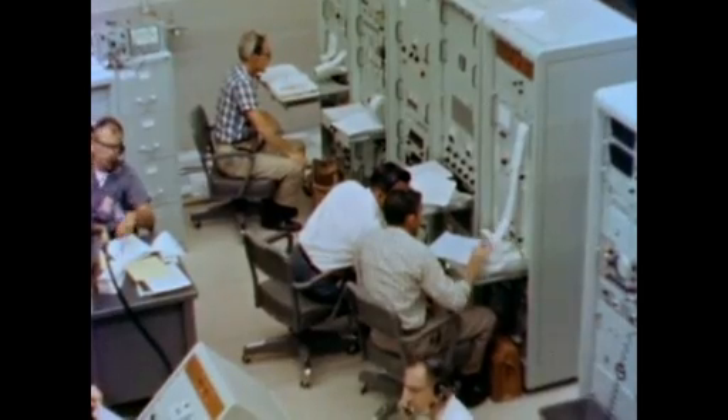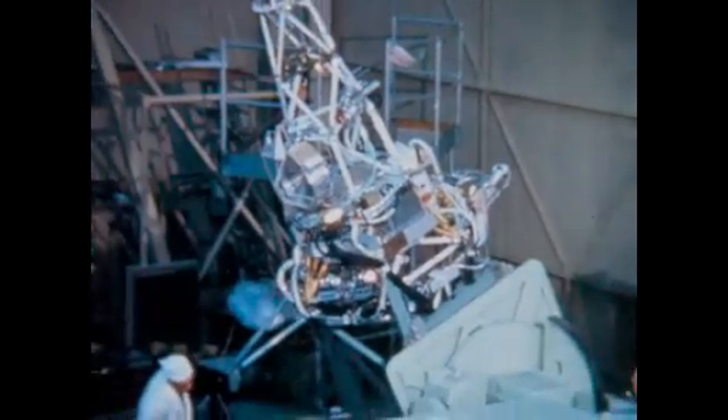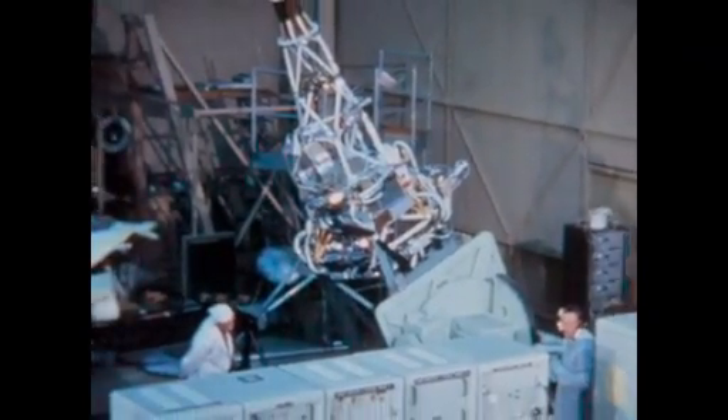"Destruct command. Repeat, destruct command." The missile apparently blew up. Analysis showed that the cause of the rocket failure was a software error — a single misplaced symbol of code had resulted in the loss of the first U.S. spacecraft destined for another planet.